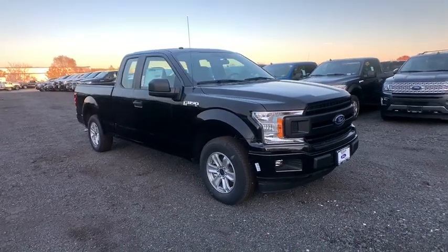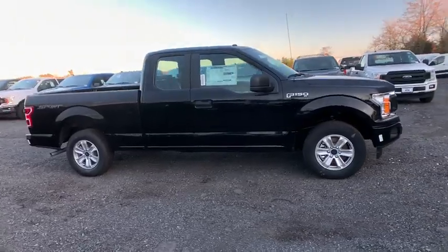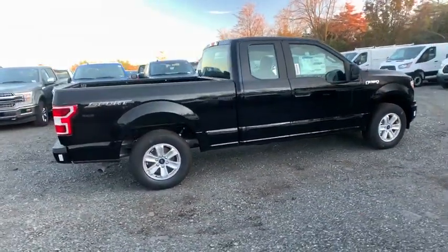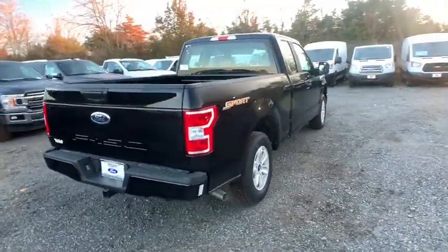Come test drive the 2019 Ford F-150. A Ford F-150 knows how to handle any situation. It's built to follow orders. No whining. Here are some of this vehicle's great options.